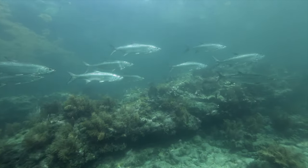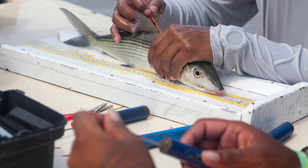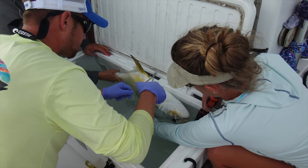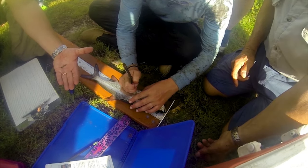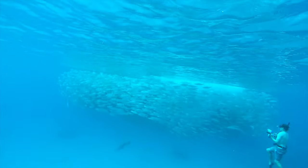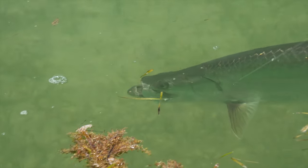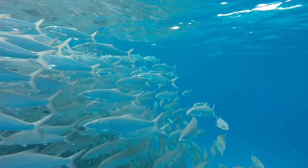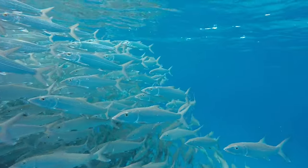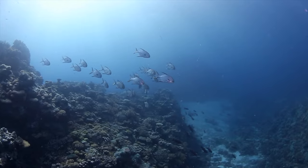BTT is a conservation organization, but where we differ is that all of our initiatives are science and research based. Although we have scientists on staff, we rely heavily on collaborations with universities, other organizations, state management agencies, and also the guides and anglers on the water every day. Our sole mission is to conserve and enhance bonefish, tarpon, and permit populations and their habitats.